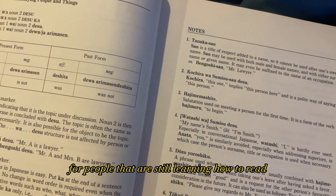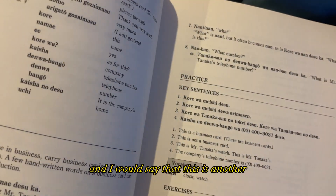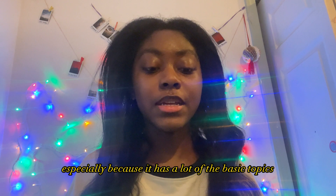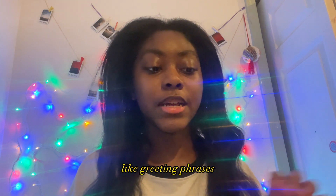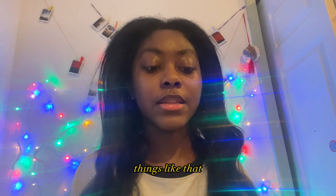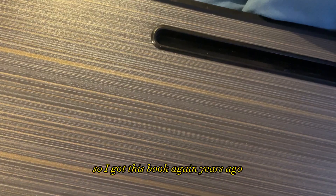It also has romaji letters for people that are still learning how to read hiragana and katakana. This is another great beginner book, especially because it has a lot of basic topics like greeting phrases, how to tell time, and the days of the week.